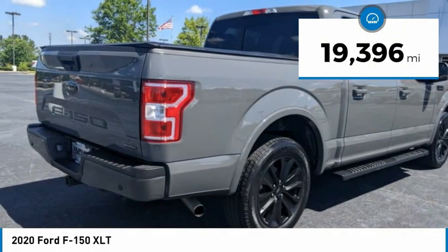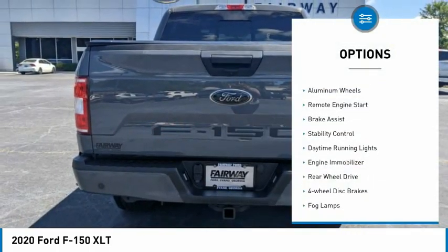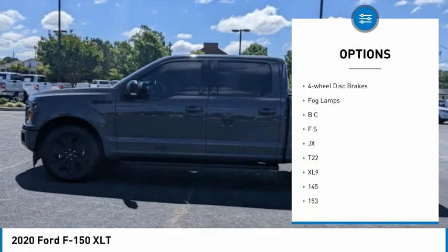This vehicle has less than 20,000 miles. Here are some of this vehicle's great options: tire pressure monitor, aluminum wheels, remote engine start, brake assist, stability control.